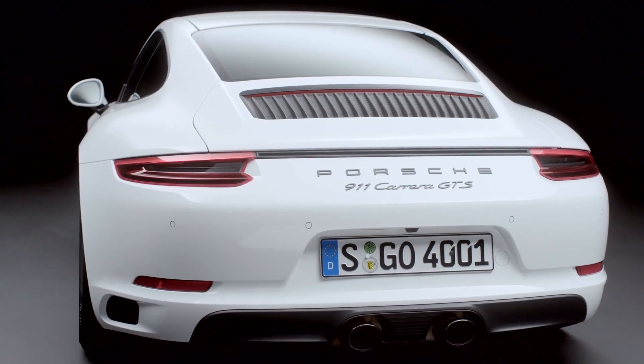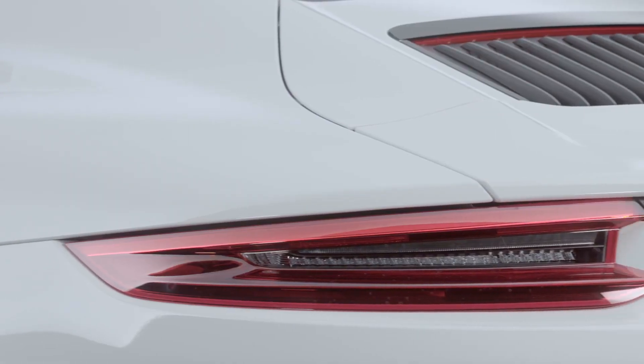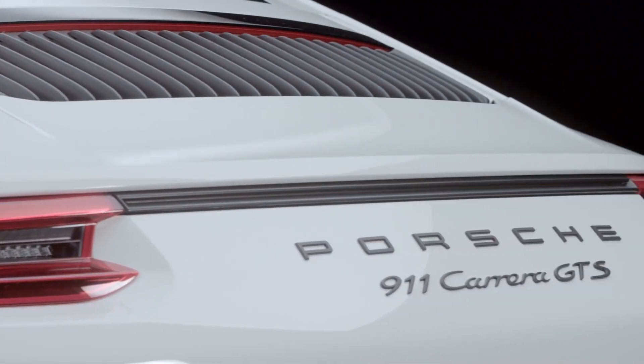The rear of the Carrera is always a very special point of interest, thanks to its impressive proportions. The trim between the tail lights is a new feature for the GTS, and in combination with the tinted tail lights, serves to further increase the dynamics and power of the rear of the vehicle.